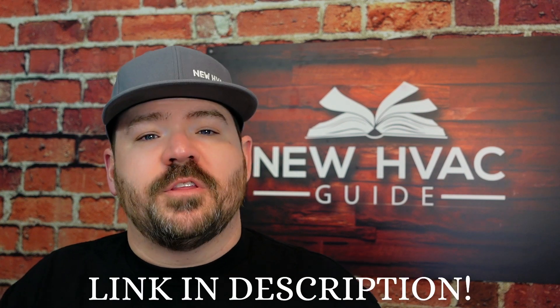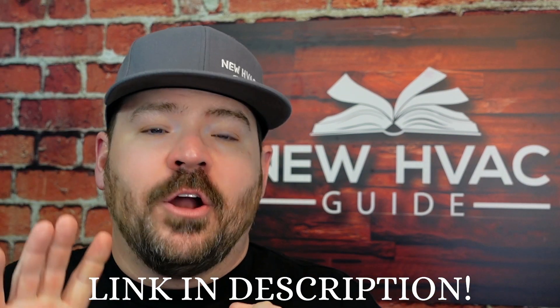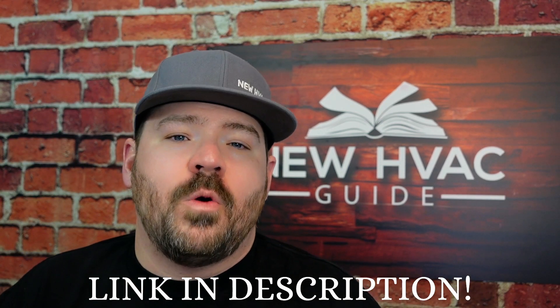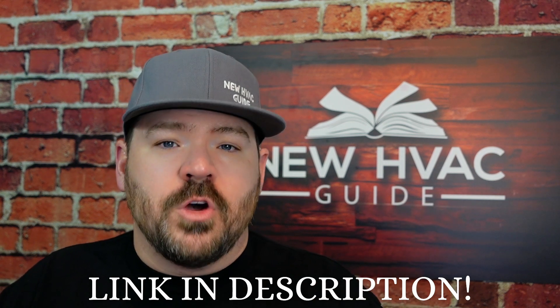I'm going to put down in the description of this video a couple of products that can help you test for acid and also neutralize it. But this is something I believe should be done by a pro — somebody that knows what they're doing and can get in front of this — so you don't have future issues, and hopefully not ongoing issues if you've had problems in the past, but definitely to inhibit issues in the future.